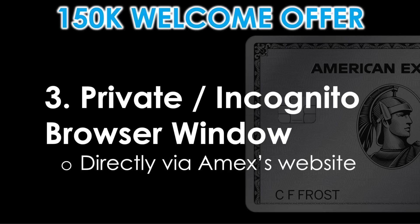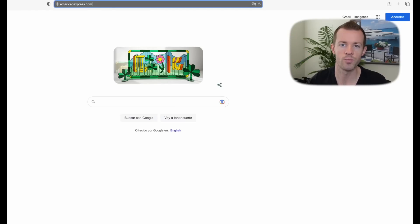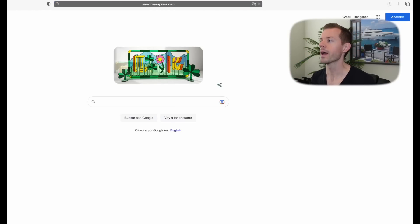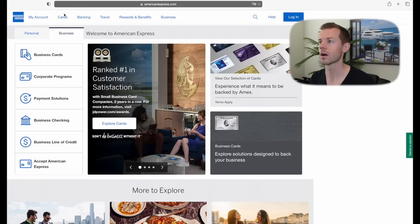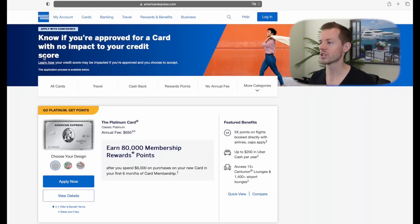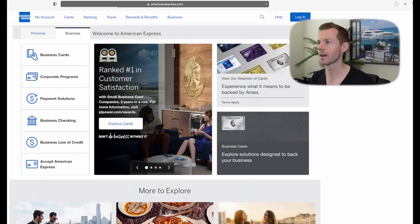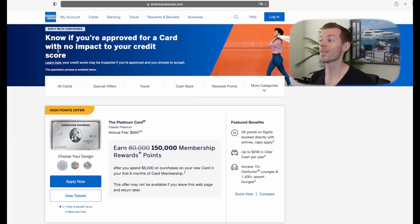Method number three is going directly to Amex's site via a private or incognito browser window. This follows the same blueprint we just did with referral links, but this time we're going to AmericanExpress.com directly. Click on the personal tab, go to their personal cards, and see what we get. Just the 80,000 point offer for me that time. Let's try once more — open up another private window, go to American Express again, personal cards. And there's the 150,000 point offer the second time around.